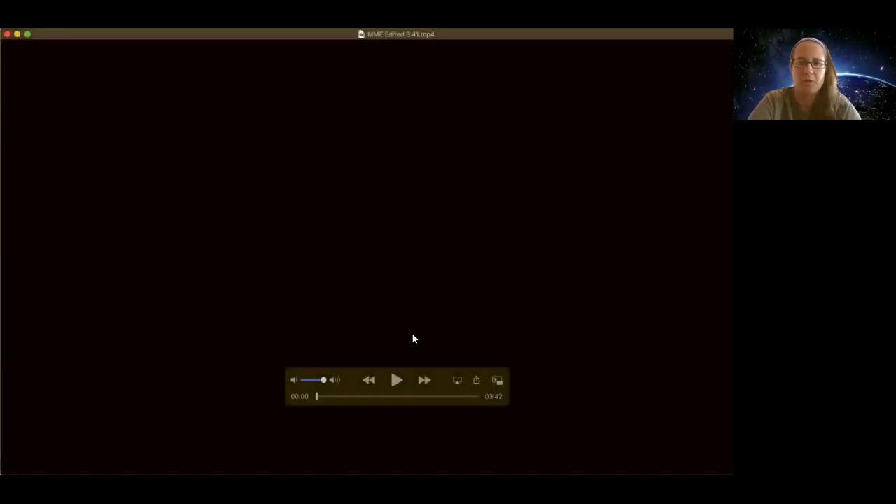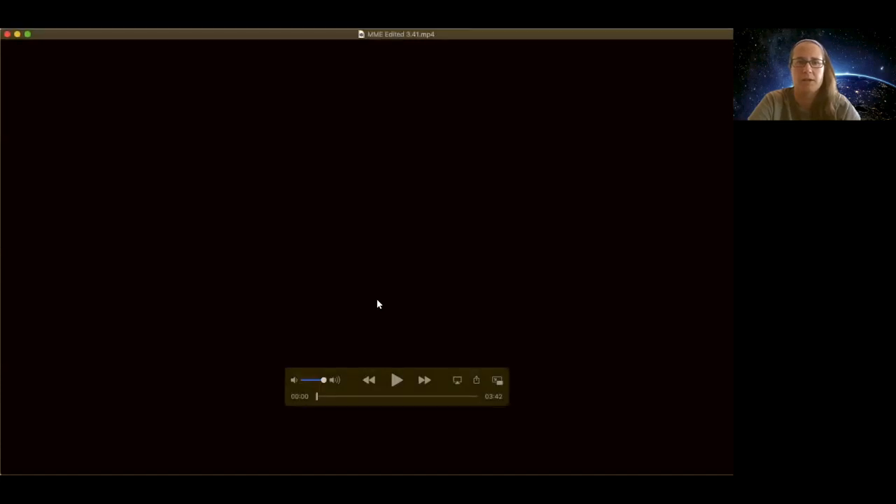All right, well, welcome everybody to our session. We have a quick three-and-a-half-minute video for you, and then we'll turn it over to our mining ambassadors for some good questions and answers. All right, so here we go.